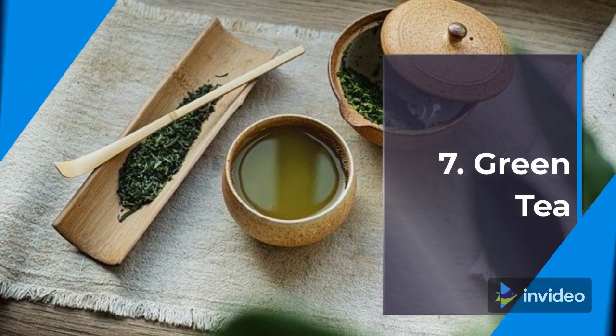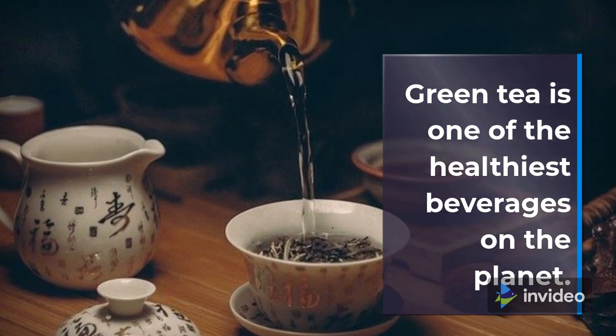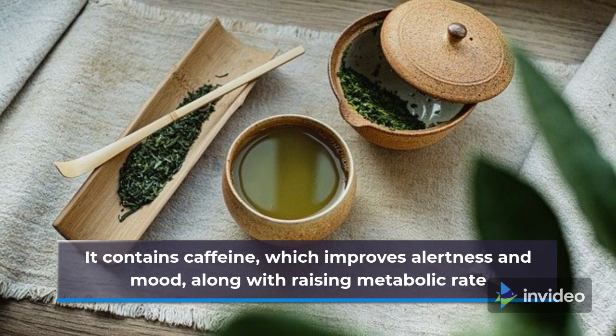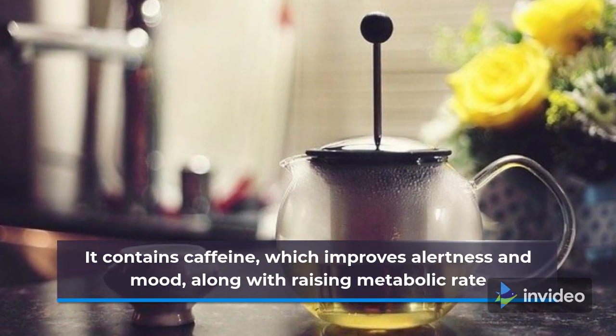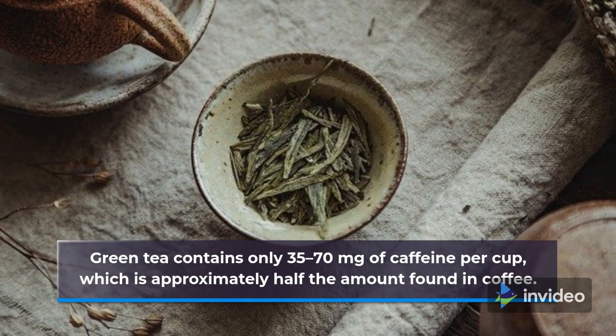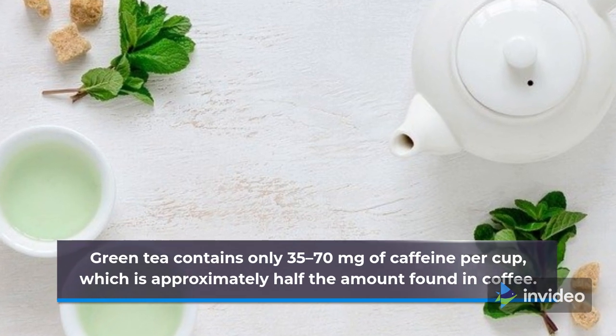7. Green Tea. Green tea is one of the healthiest beverages on the planet. It contains caffeine, which improves alertness and mood, along with raising metabolic rate. Green tea contains only 35 to 70 milligrams of caffeine per cup, which is approximately half the amount found in coffee.